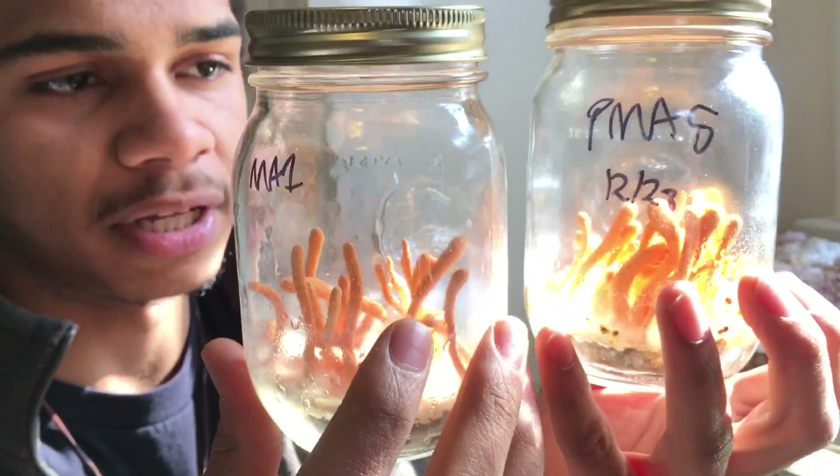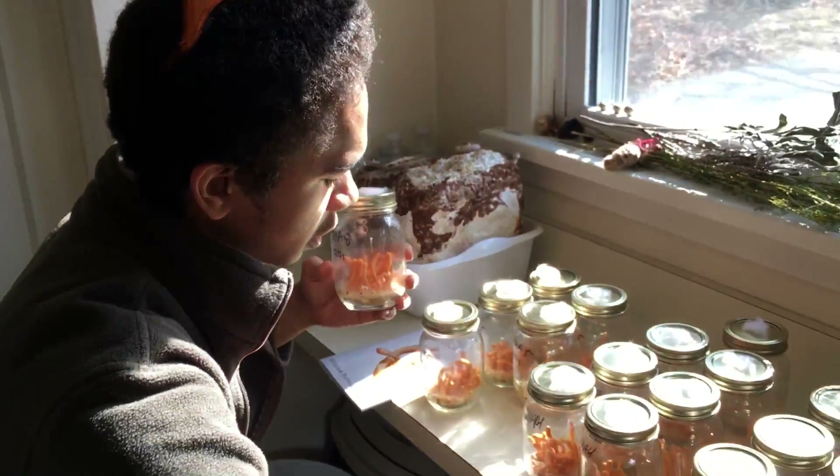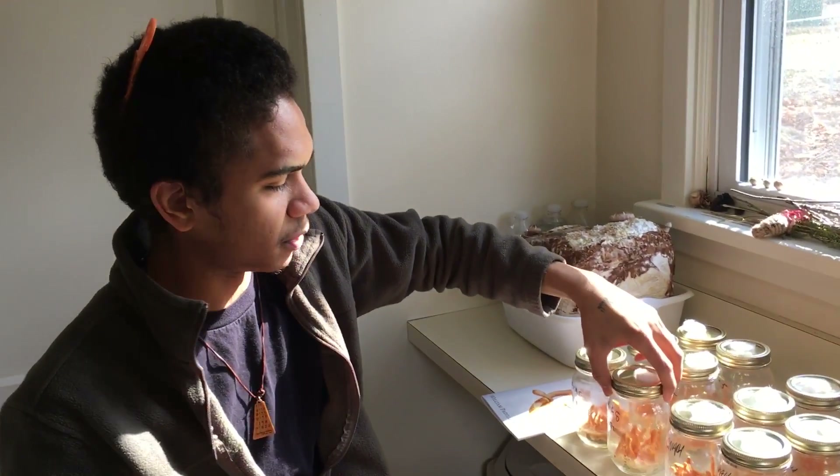There's lots of really interesting research coming up all around the world on these mushrooms, and we're happy to be able to participate and help to educate the growing community around cordyceps.